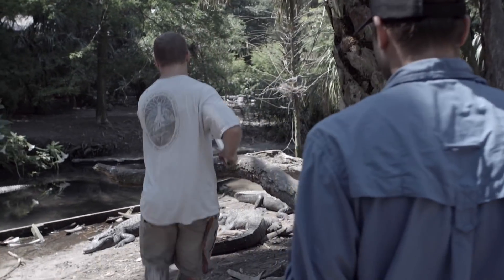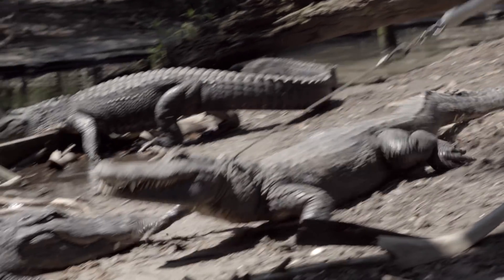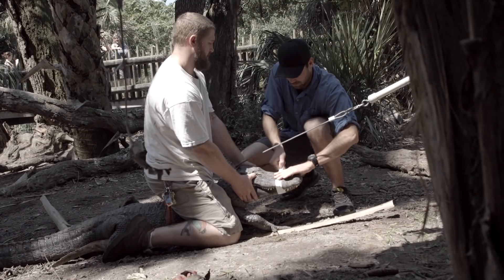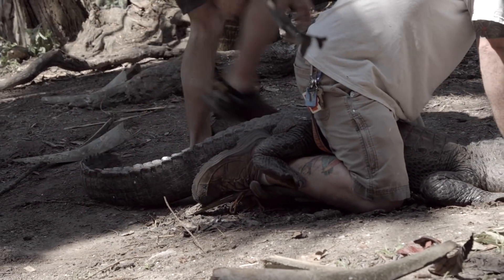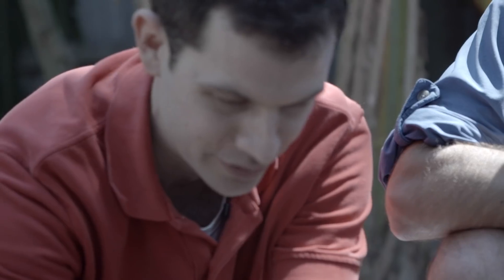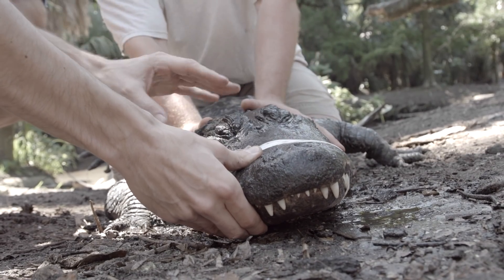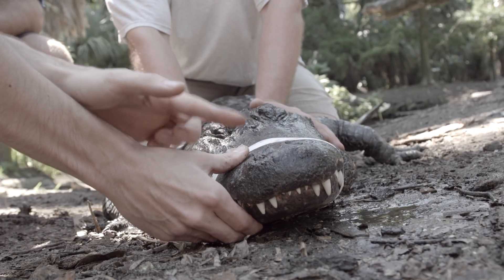Hearing about gators only goes so far for me, so we nav one to get a closer look. Here we can see our typical gator, and the first and obvious thing is the profile of the head — it's really flat, very vertically aligned. When it's sitting in the water, we see the eyes are above the water and the nose is above the water. It's a little bit upturned at the end.